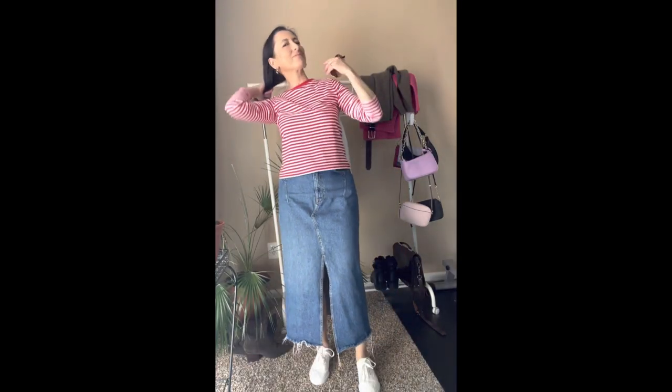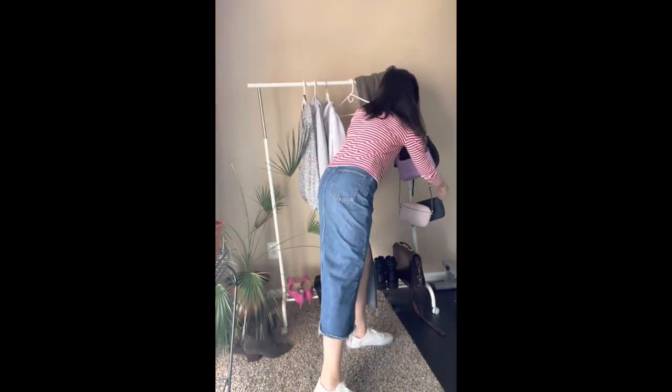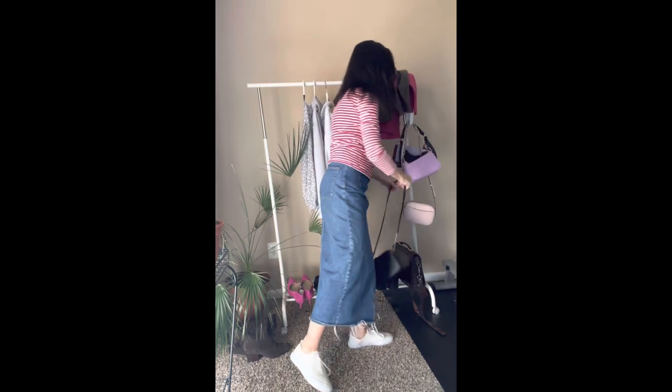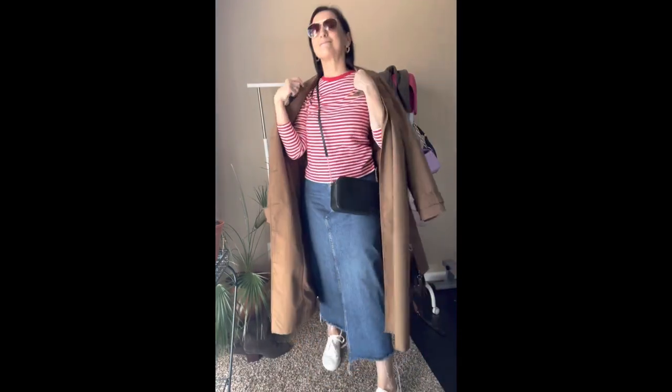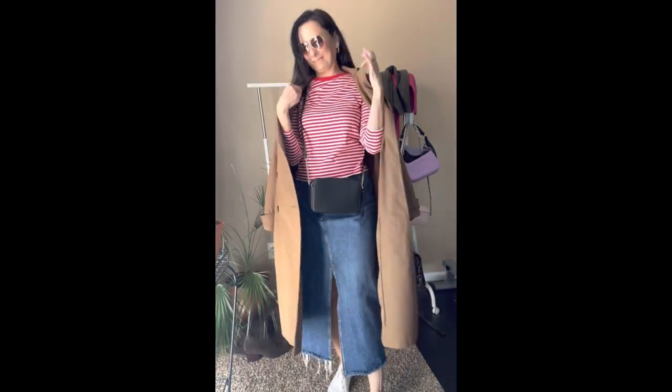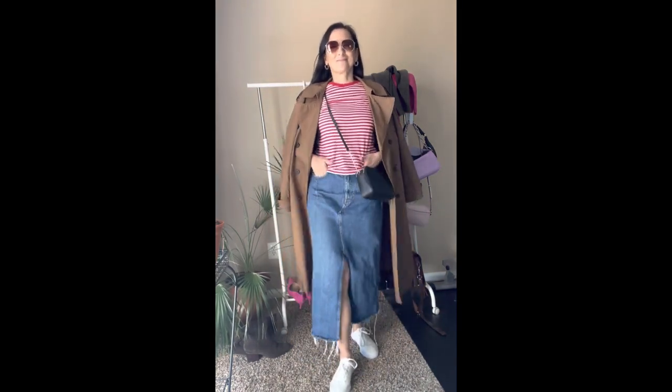Now we're going into a more casual outfit with a striped top. Each spring we do have stripes — they don't have to be black and white, they can be any color. Here we're using this top to make the outfit a little fresher. The bright red and white stripes work well with denim, which is basically a basic color. We can also add a layer over the top — a trench coat or any coat — and the shoes can also be trainers, wearing whatever is appropriate for the weather.